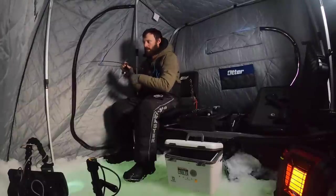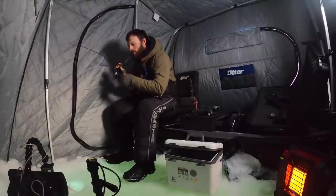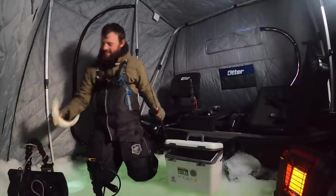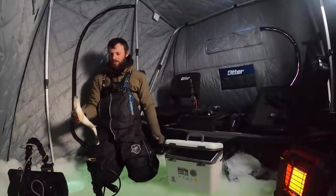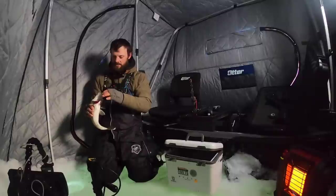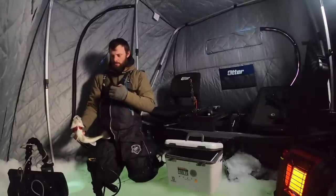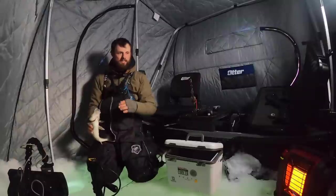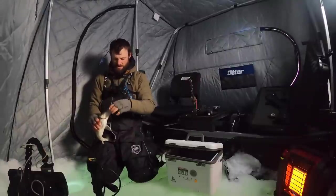Wow dude, he came and bit it right off the bottom. That fish was hanging around for quite a while. Nice walleye. So there we go, getting it rolling. That fish was down there for so long, it was ridiculous. He just kept going back and forth from the dead stick and then over to the jig again and then back over to that.